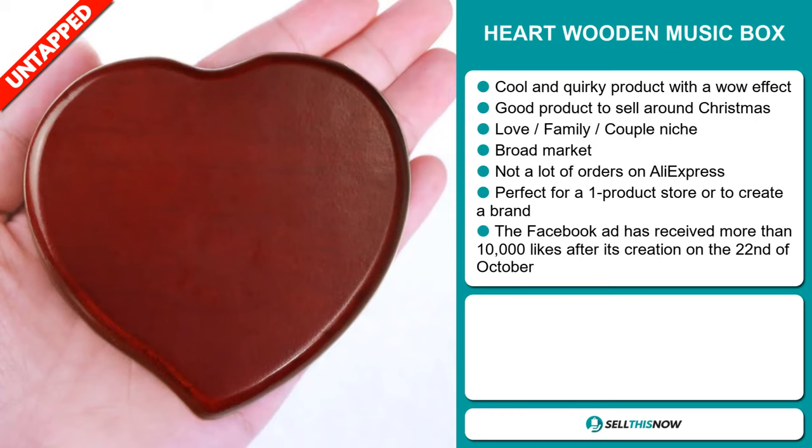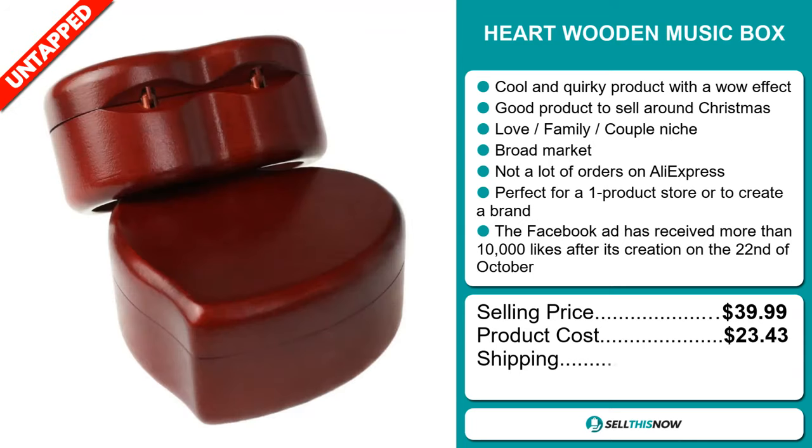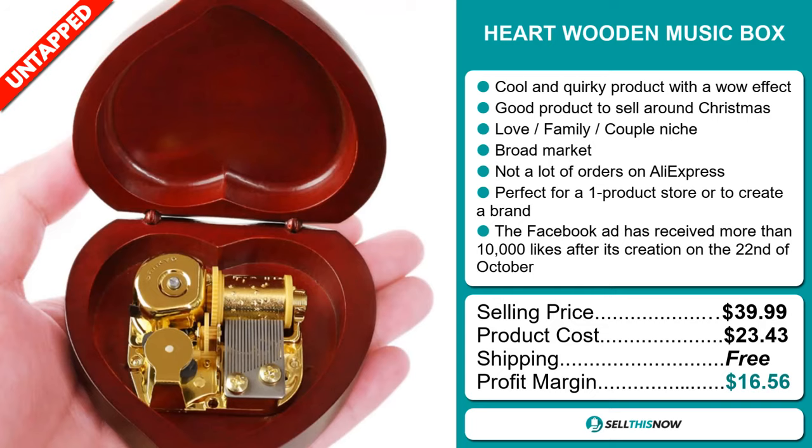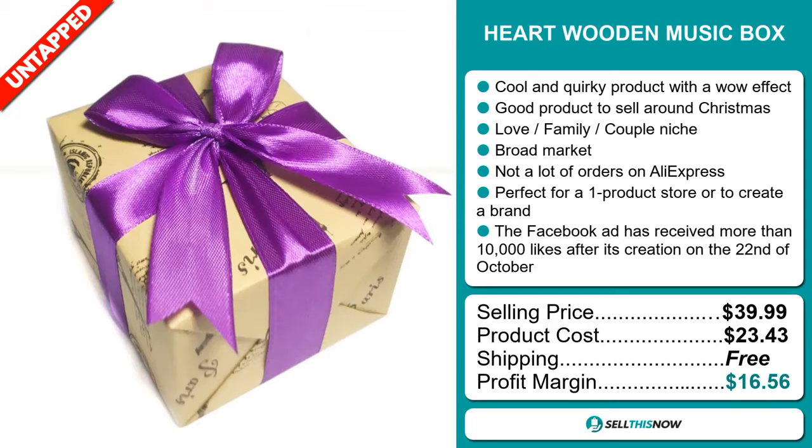The Facebook ad has received more than 10,000 likes after its creation on the 22nd of October. The selling price for the heart wooden music box is just under $40, whereas the product cost is only $23.43. Shipping is completely free, so you're looking at a very good profit margin of $16.56. Sell this now.